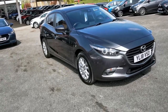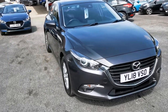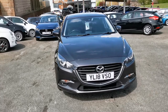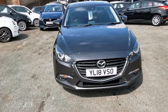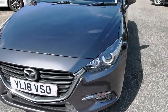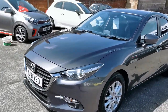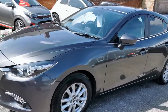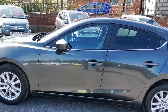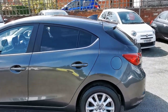Hi, here at H Mitchell Car Sales we're very pleased to be able to offer for sale this 2018 Mazda 3 SEL Navigation. This car is finished in machine silver metallic paint, it's got the chrome grille surround, LED daytime driving lights, front fog lights, and body colour door mirrors with side repeaters and chrome trim along the door tops.